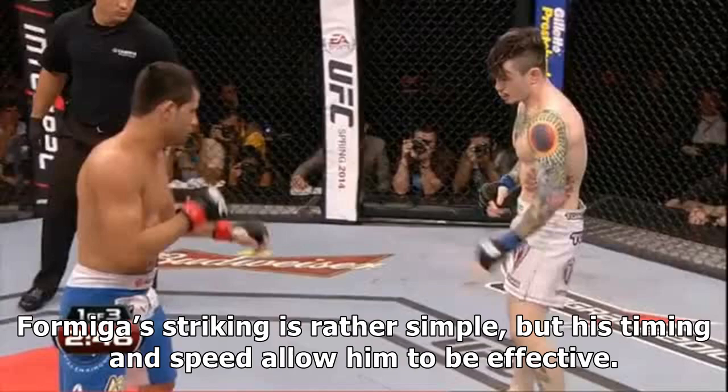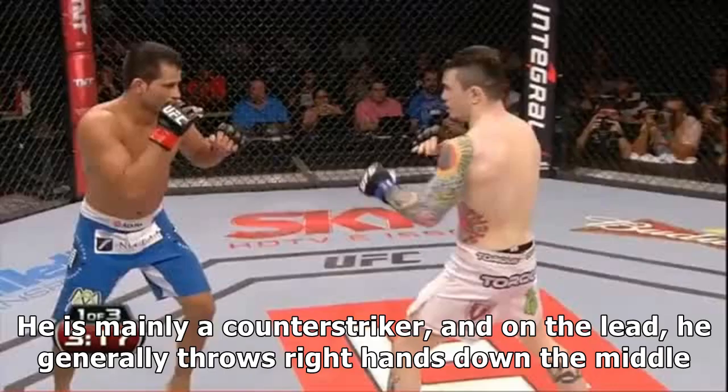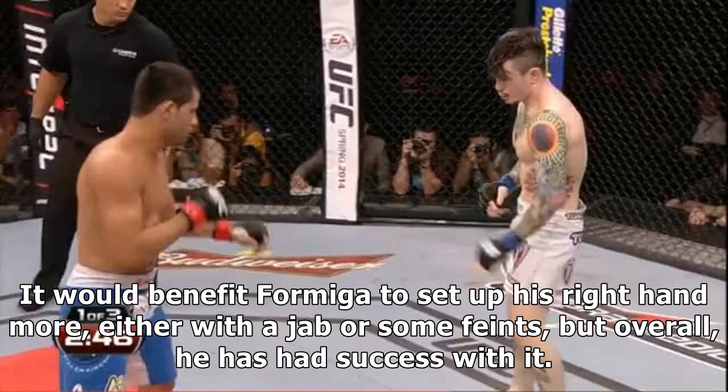Formiga's striking is rather simple, but his timing and speed allow him to be effective. He is mainly a counter striker, and on the lead, he generally throws right hands down the middle. It would benefit Formiga to set up his right hand either with a jab or some feints, but overall he has had success with it.